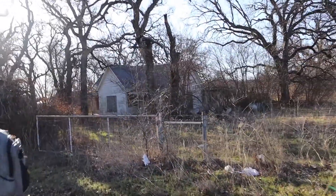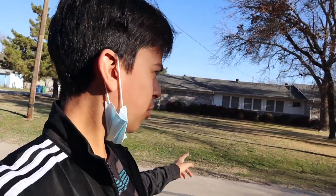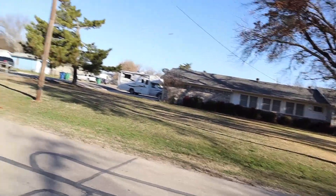Alright guys, today we're gonna be looking at this house real quick. It's right in the open, there's a house right there and this neighborhood right over there. So we're gonna go check this place out real quick. Let's just go.